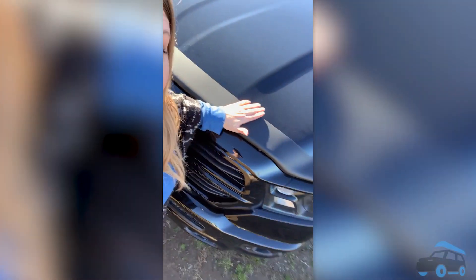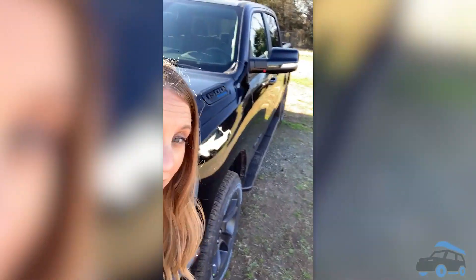If you have the money. This is the Ram 1500 Bighorn Night Edition, which means all black everything — black grille, black rims, black badges, black tires, black steering wheel.